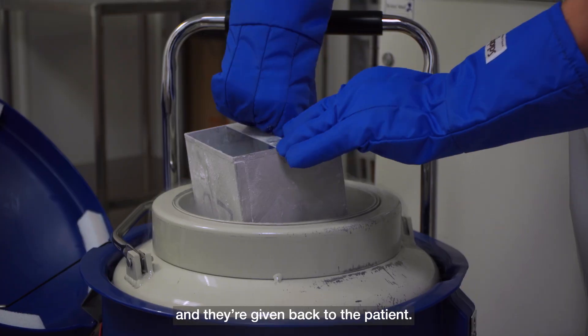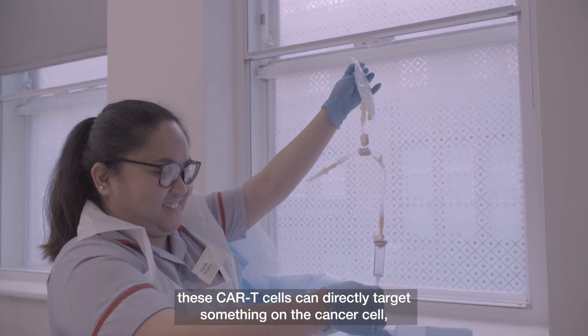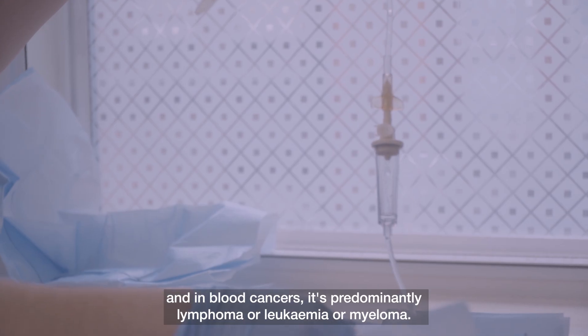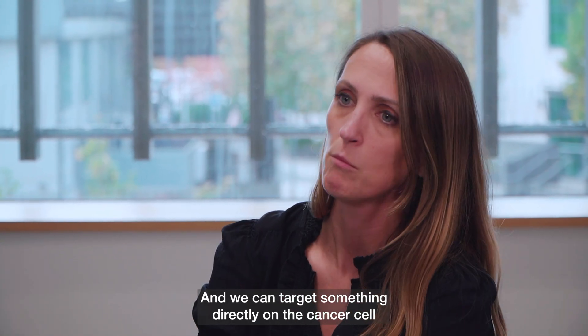They're given back to the patient, and following infusion into the blood, these CAR T cells can directly target something on the cancer cell. In blood cancers — predominantly lymphoma, leukemia, or myeloma — we can target something directly on the cancer cell.